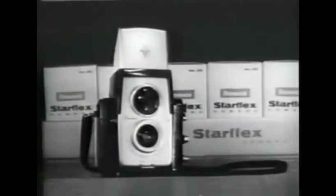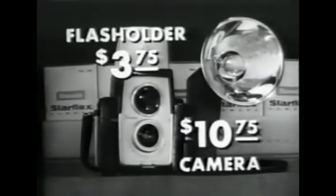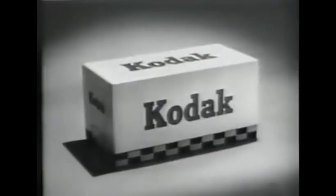The Star Flash costs $8.95 with built-in flash. The Star Flex is just $10.75. Flash holder, $3.75. And they're made by Kodak, so you know they're good.